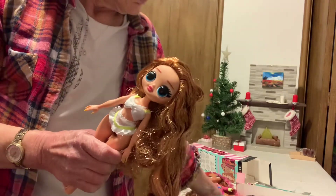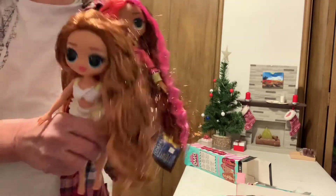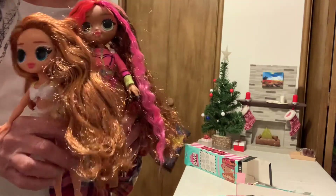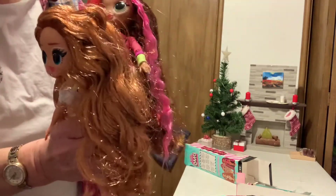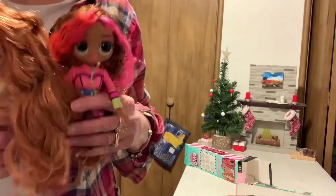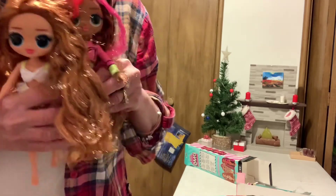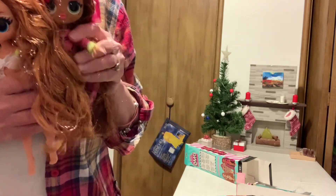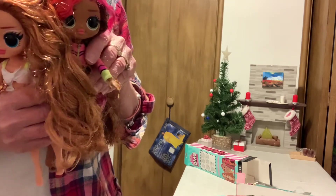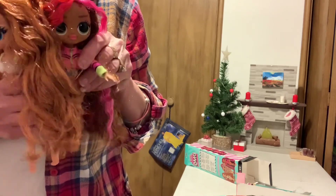That's my unboxing of the LOL OMG swim budget line. I think they're cute. Thank you for watching — subscribe, like, comment, and hit the notification bell. We'll see you next time. Bye!